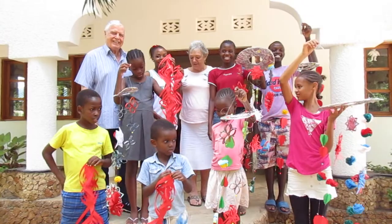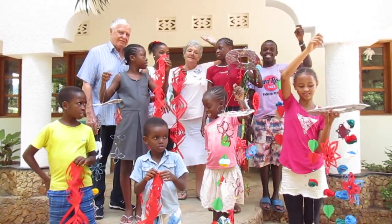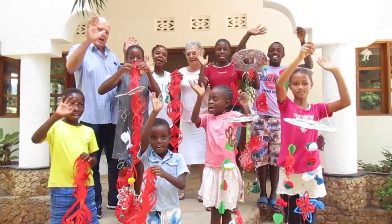They're absolutely gorgeous. So thank you, kids. I'm going to put them in Papa's car now and take them down home. We've got some artists among us. See you later. Bye. See you later. Bye.